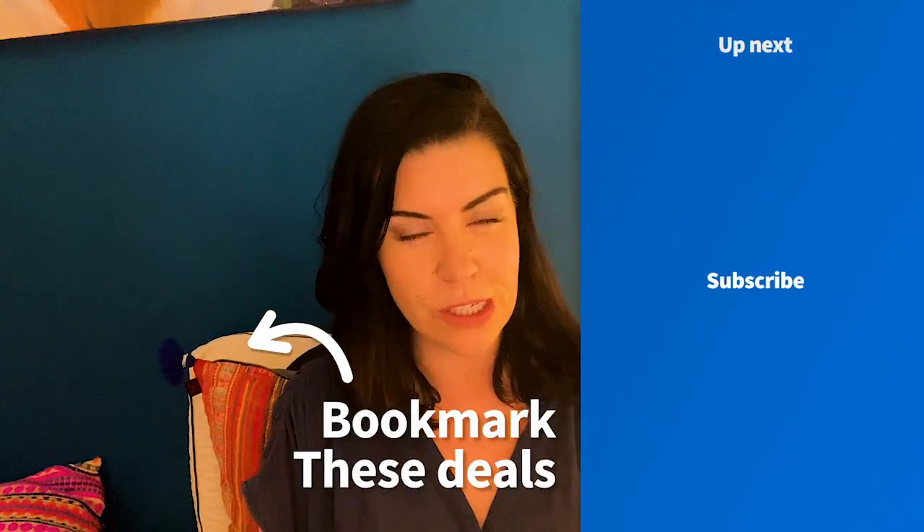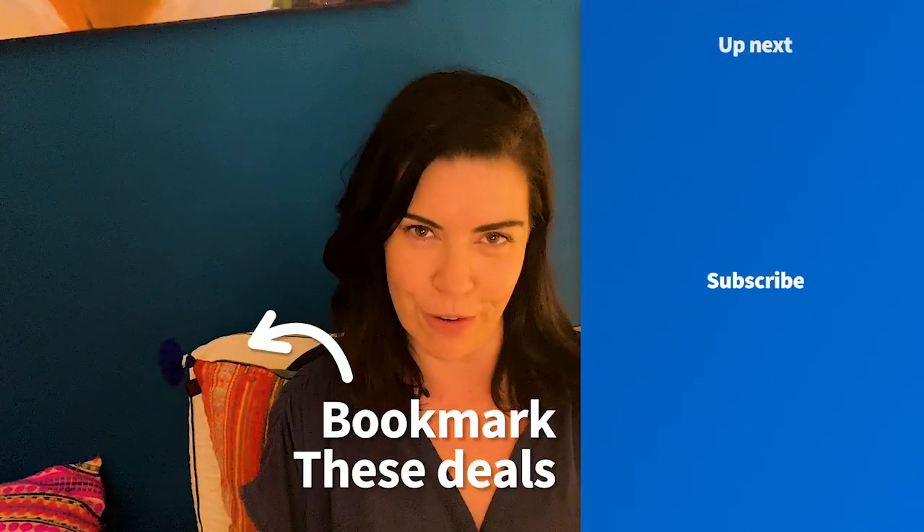If you liked any of the products in this video, all the links are in the description below, and head to finder.com.au for more information, or subscribe to Finder for more sweet deals and product reviews.